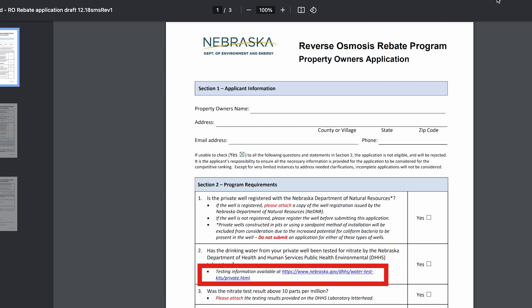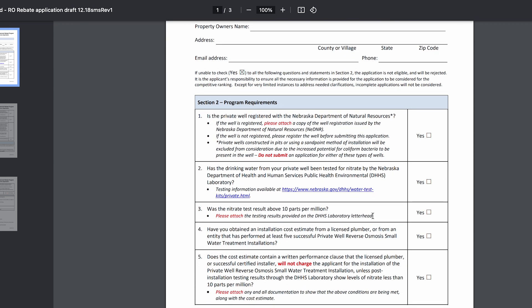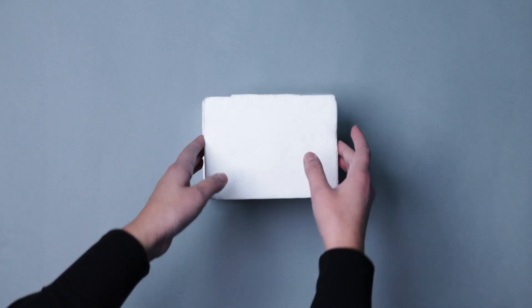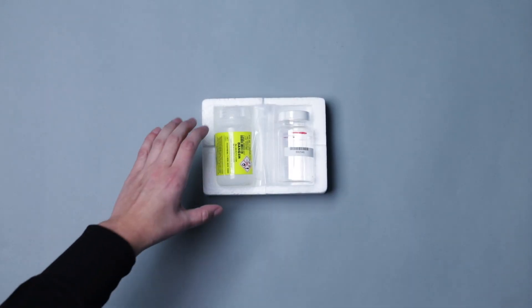On the rebate form, there is a link to the state public health environmental laboratory website. It is the citizen request form for testing analysis. If you click on that link and follow all the instructions, you can order a sample kit for nitrate delivered to your home.